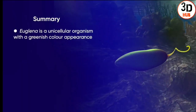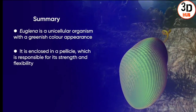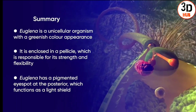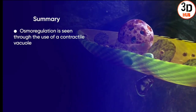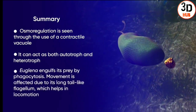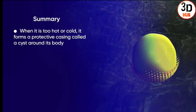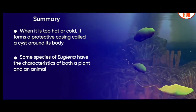To summarise: Euglena is a unicellular organism with a greenish colour. It is enclosed in a pellicle responsible for strength and flexibility. It has a pigmented eye spot at the posterior which functions as a light shield. Osmoregulation occurs with the help of the contractile vacuole. The Euglena can act as both autotroph and heterotroph, engulfing its prey by phagocytosis. When conditions are too extreme, it forms a protective cyst. Some species of Euglena have characteristics of both a plant and an animal.